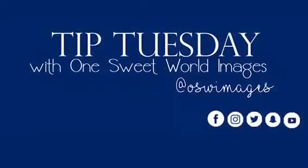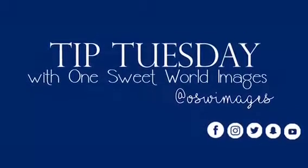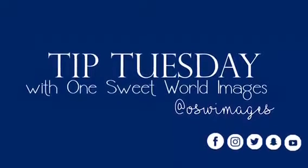Hey everybody, Casey with One Sweet World Images. Today I thought I would give you a tip for Tuesday. I get a lot of questions about what to wear, but today I wanted to teach y'all the top three things you need to know about how to dress for your photo shoot.